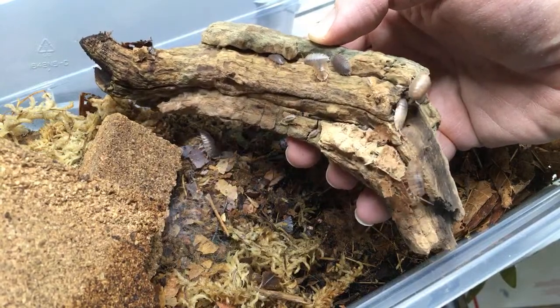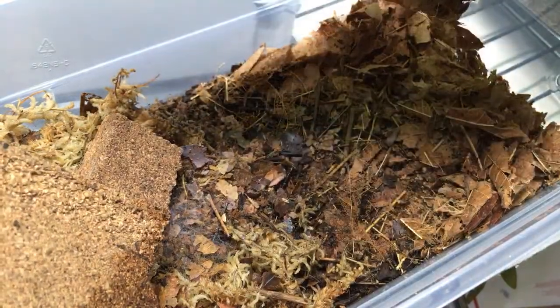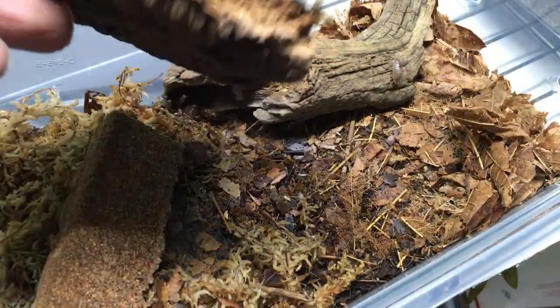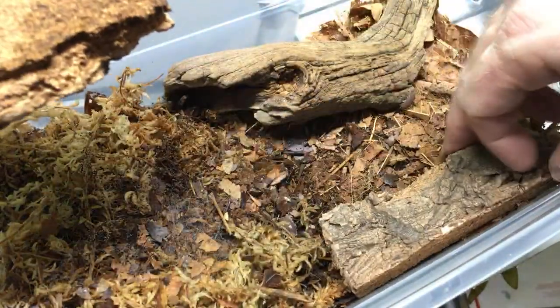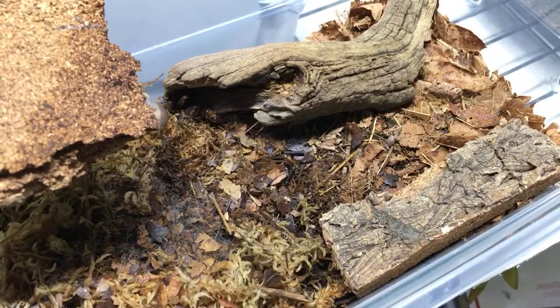They're producing really well for me. It's kind of a polymorphic morph - very fun that there are so many colors even though genetically it's not a mix. They're just genetically from one stock but they're doing well.